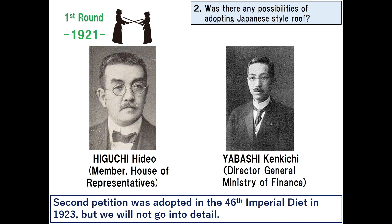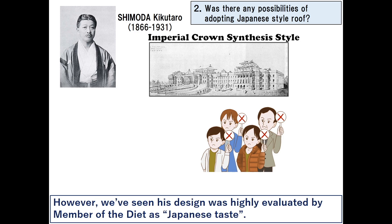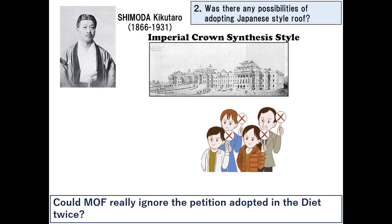The second petition was adopted in the 40th imperial diet in 1923. Generally, Shimoda's proposal was reported as completely ignored. However, we've seen that his design was highly evaluated by members of the diet as Japanese taste. Could the Ministry more freely ignore a petition adopted by the diet twice?